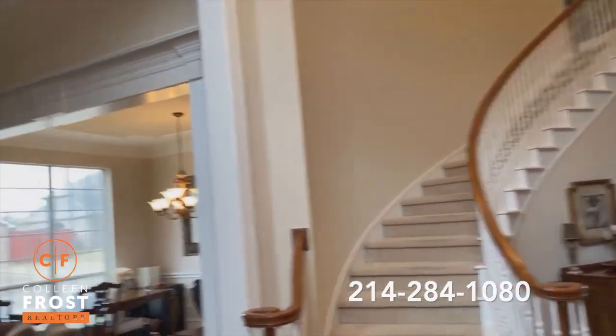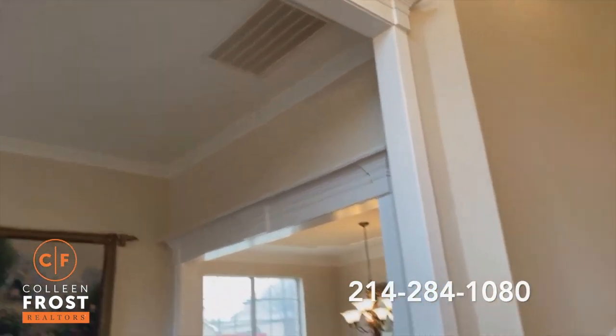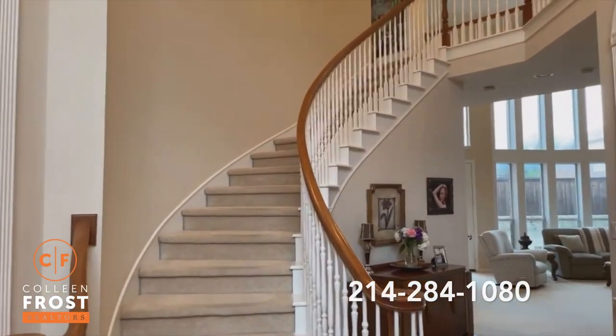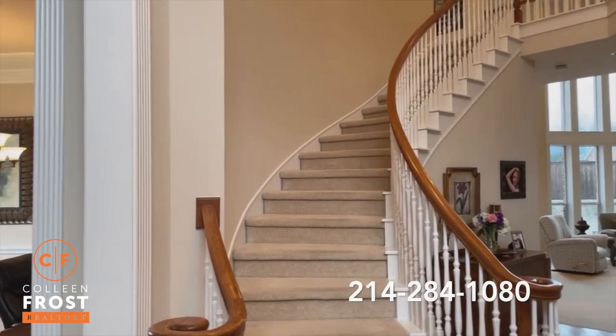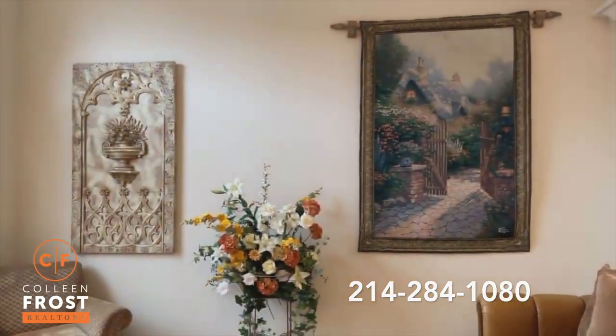Neutral paint throughout. Look at all of the crown molding — gorgeous. It's a four bedroom home: master down, three bedrooms up, game room, media room, bar area, formal living room and dining room.